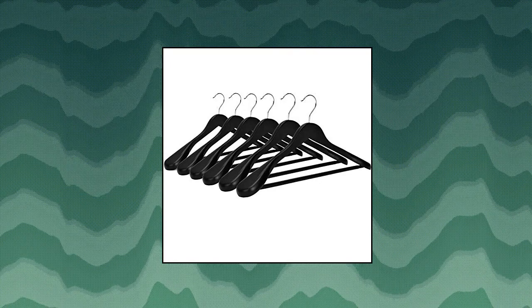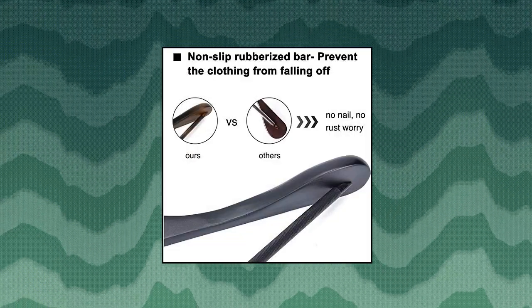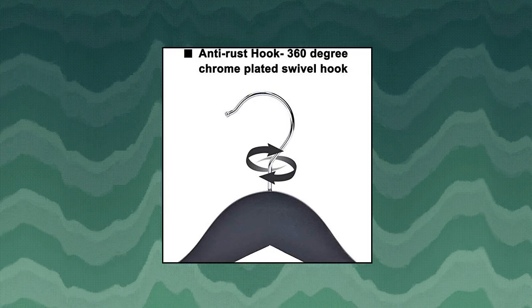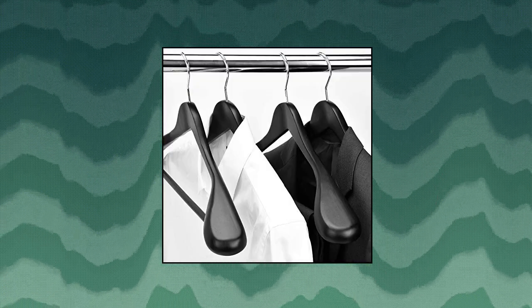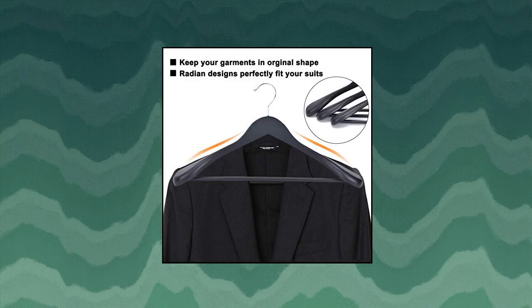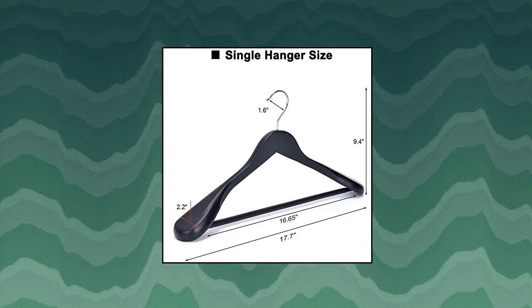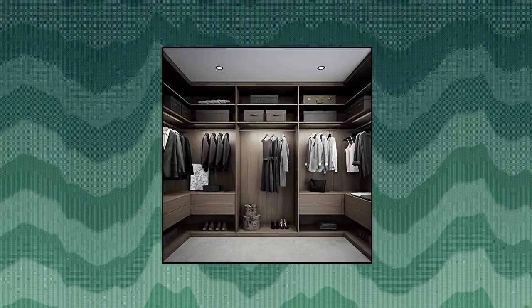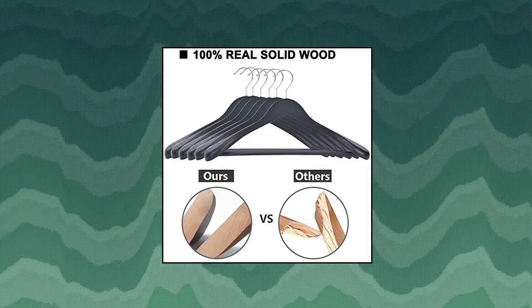Dot JS Hanger wooden suit hangers — hang in style. Multifunctional JS hangers aim at providing a more convenient hanging experience. The suit hangers look very nice whether you have something hanging on them or not. JS Hanger is not only functional but also eye-pleasing, adding an elegant touch to your closet. Single wood hanger size: 17.52 inches by 2.16 inches by 9.65 inches.